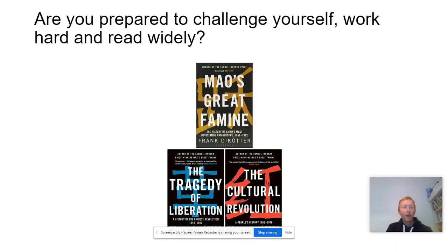And finally, number four, are you prepared to challenge yourself, work hard and read widely? If you can answer yes to all of these questions then you should consider taking History A Level.